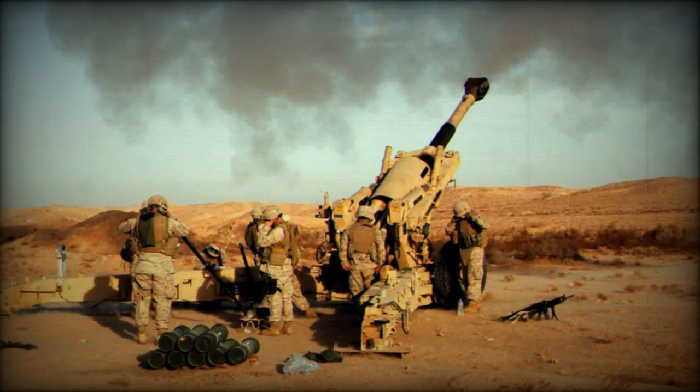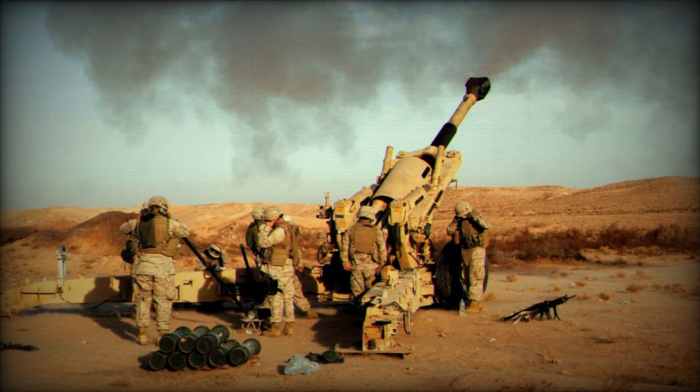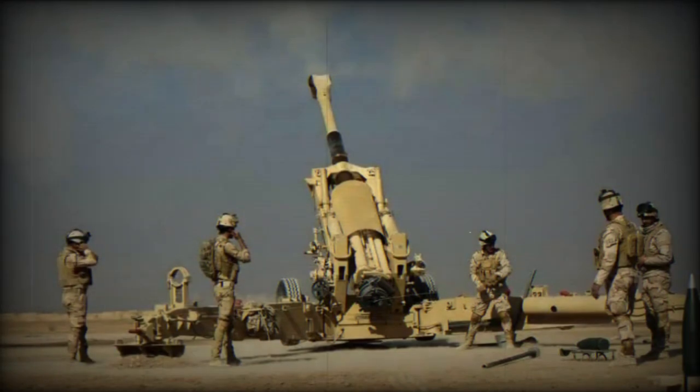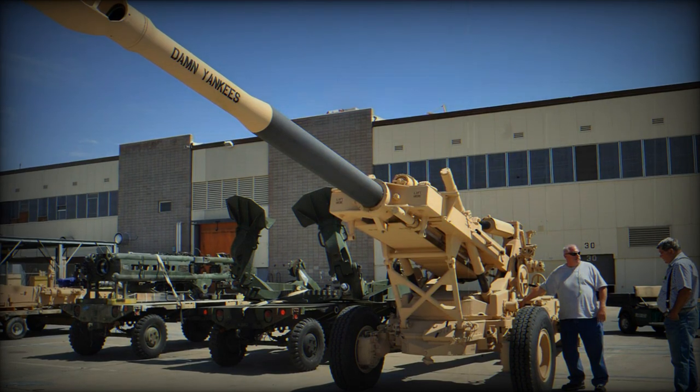The M198 howitzer weighs approximately 7.17 tons in combat configuration and measures 11 meters in length and 8.53 meters in width. It is generally towed by a 6x6 truck and can reach road towing speeds of 72 kilometers per hour and cross-country towing speeds of 8 kilometers per hour.